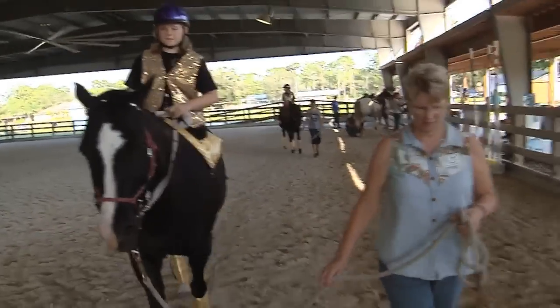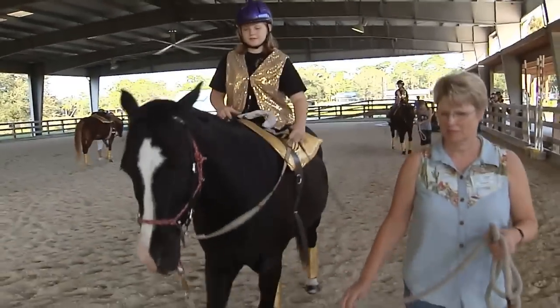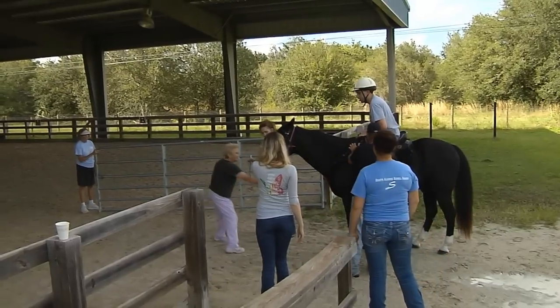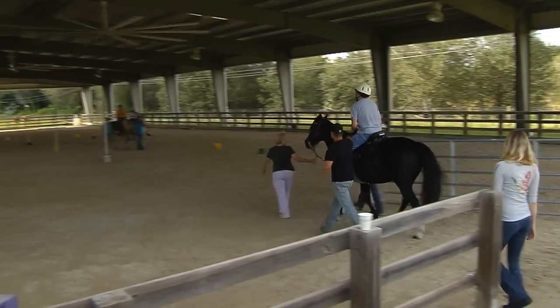How do the horses help the disabled kids? The horse's walk is very similar to the way a person walks — legs going side by side. So when someone who can't walk sits on a horse and rides them, they get the feeling of how it feels to walk.